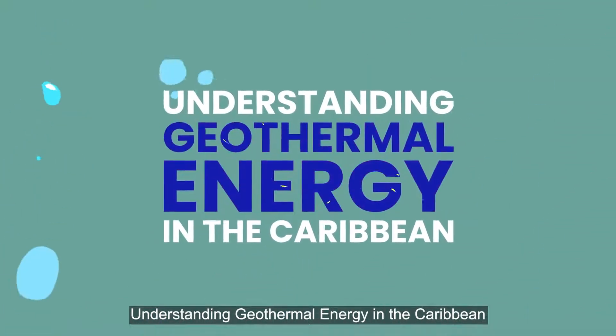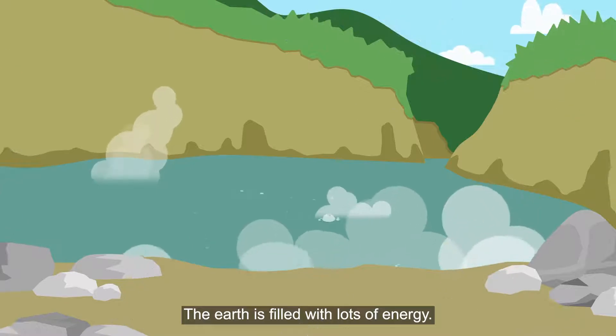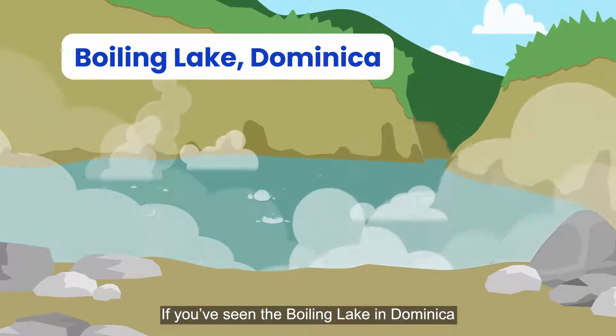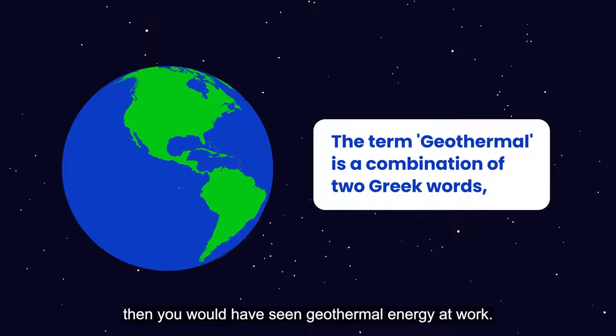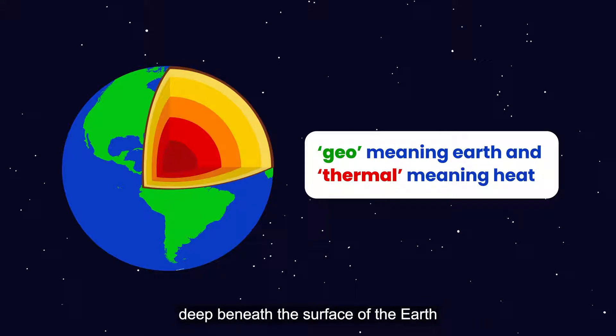Understanding geothermal energy in the Caribbean. The earth is filled with lots of energy. If you've seen the Boiling Lake in Dominica or visited the sulfur springs in St. Lucia, then you would have seen geothermal energy at work. Geothermal energy comes from heat produced deep beneath the surface of the earth.